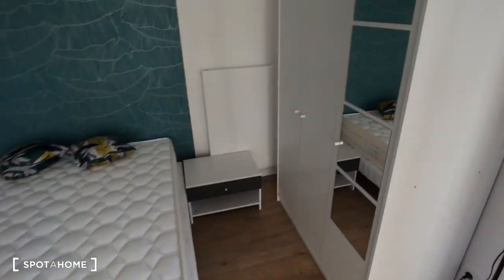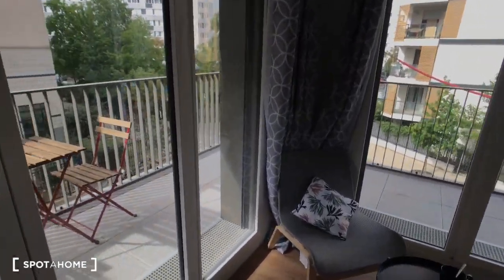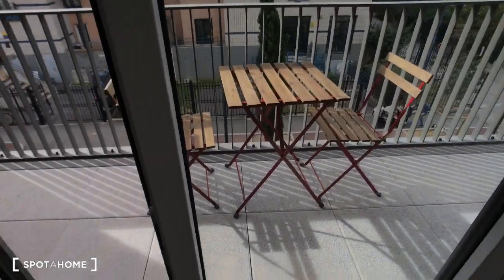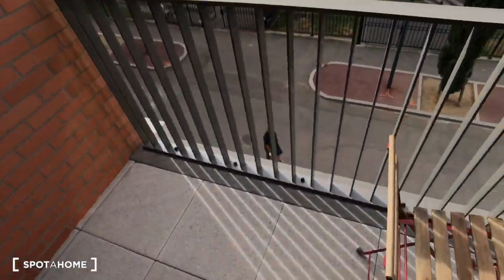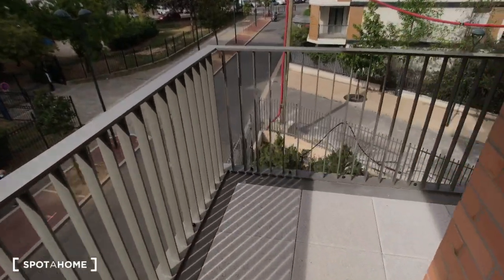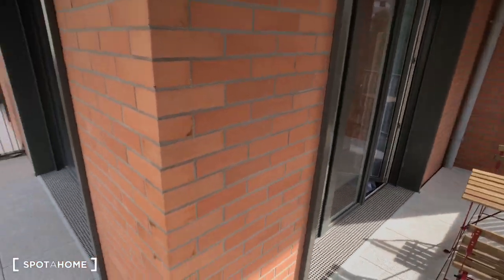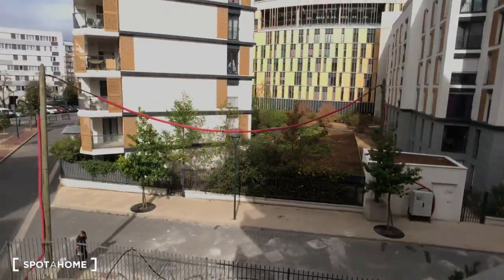I'm going to show you the wardrobe where you can store your clothes. That's bedroom number two with balcony access — this bedroom has a private balcony all around the room, so you have two access points. That's the view from your balcony.